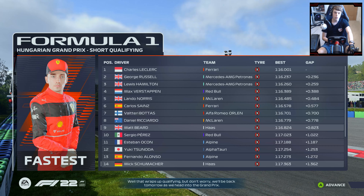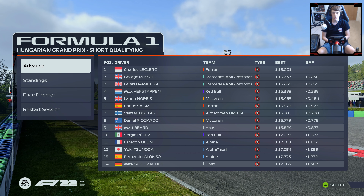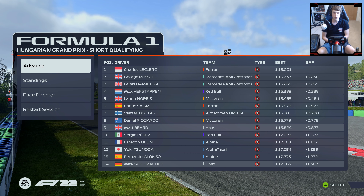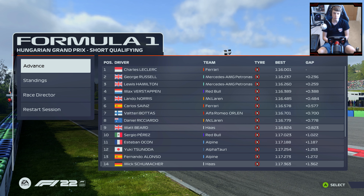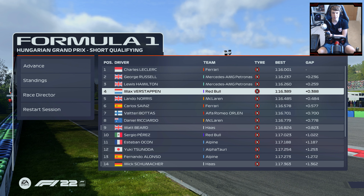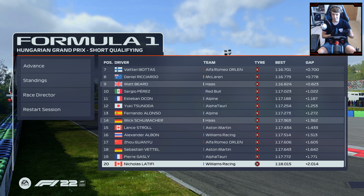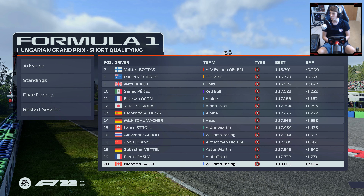Charles Leclerc takes pole position on a 1:16, two tenths clear of George Russell and Lewis Hamilton. Verstappen in P4, and Lando Norris a brilliant lap to go P5. Sainz, Bottas, Ricciardo, myself and Perez round out the top 10 for the Hungarian Grand Prix. All the cars separated by two seconds — P9 with a face full of Williams for most of the lap isn't the most disappointing thing in the world.